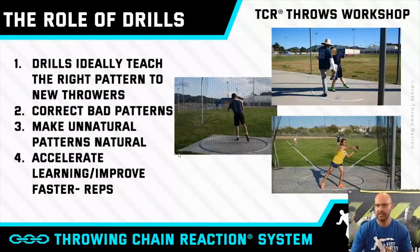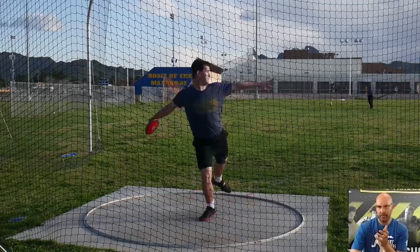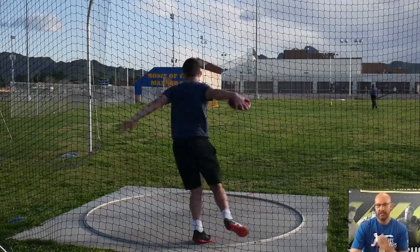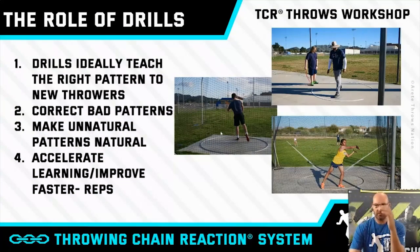The biggest reason for that is reps. This kid was a perfect example — he'd been throwing about two weeks. It's not a real pretty throw, but you can see that by doing a bunch of drills and going through the six pillars teaching system, this is how this kid was moving in about 10 days.